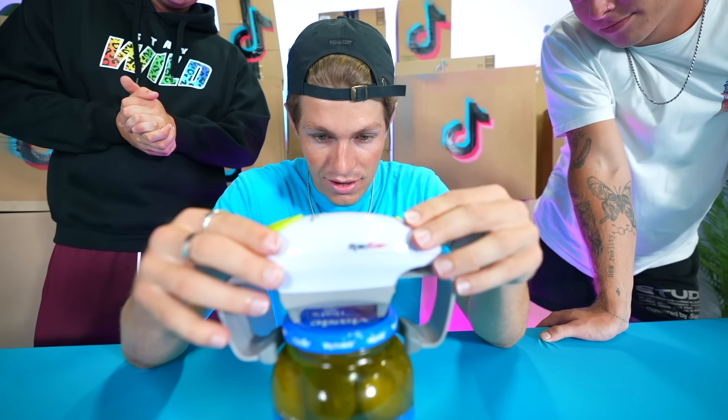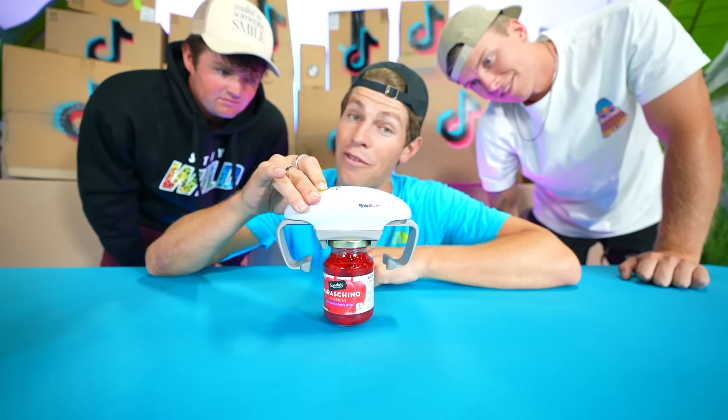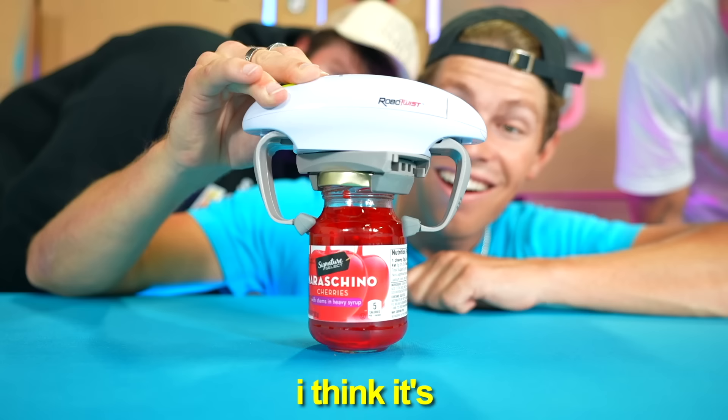Literally, all you need is a battery. The jar's too big, so we're going to open up a jar of cherries. Drop the robot right on top. At the click of one button, your jar will be open. I'm using no force. It's going! Wow, I just cracked it open. I think it's open. Alright boys, enjoy. Next item.